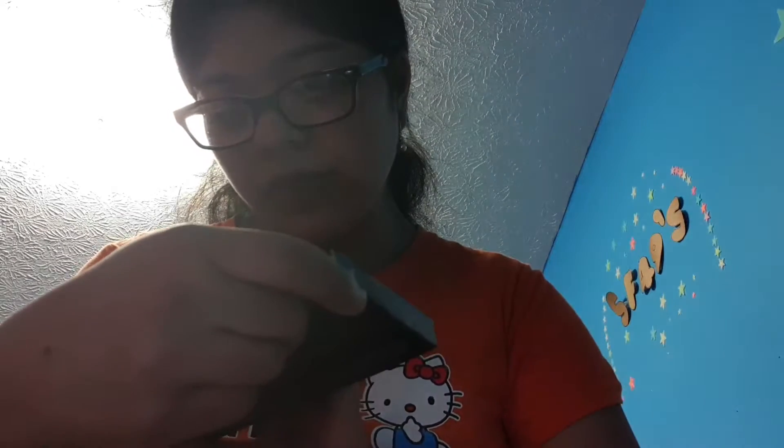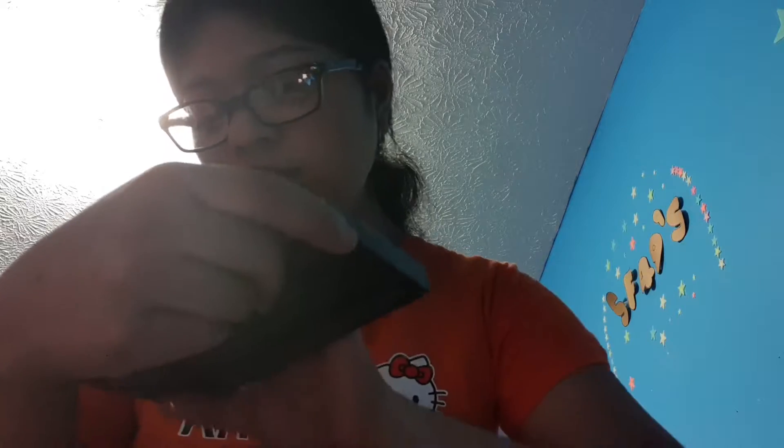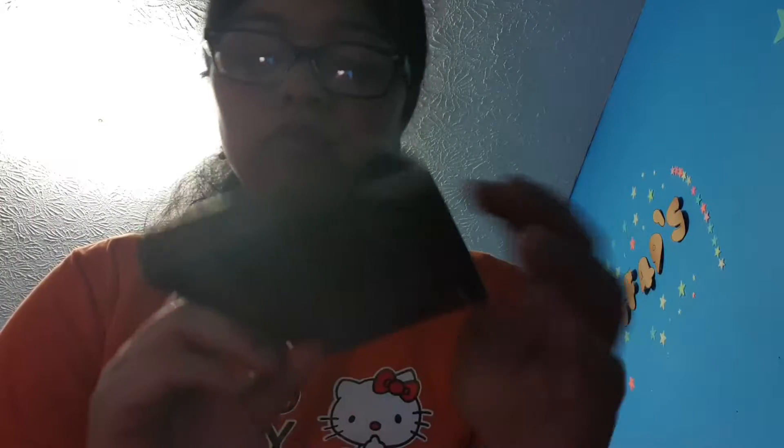The first thing I got from TJ Maxx was this e.l.f. lip palette — it's the Runaway Ready Lip Palette, and it was only $2.99. I got it for a steal, because I really don't use lipstick or anything, but I'll use this. It comes in six colors that I like, and they were only $2.99, so check out your local TJ Maxx for them.